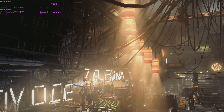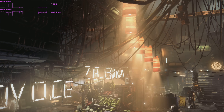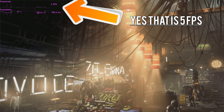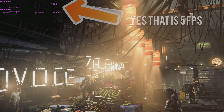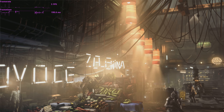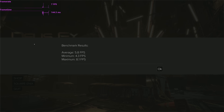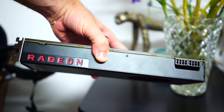The first test was Deus Ex Mankind Divided, where I maxed it out at 4K and upped the anti-aliasing to the point where we were maxing out the eight gigabytes of VRAM buffer on board. The performance was abysmal at these levels — the rest of the hardware besides the eight gigabytes of VRAM was not able to be utilized properly. This led to a very low performance figure of around five average FPS, with minimums around 4.3 FPS and 1% lows at around 3.8 FPS, making it very hard to get any usable experience.